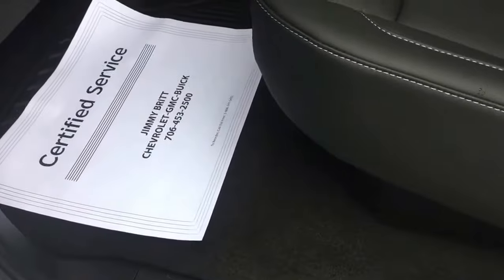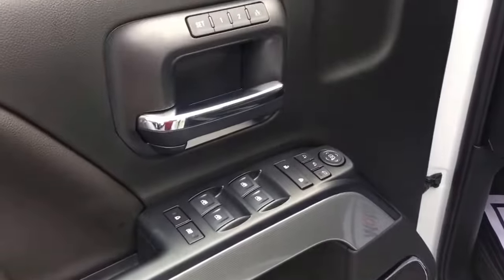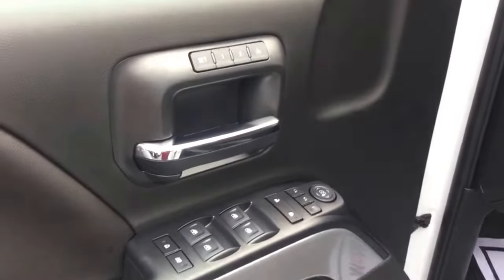Jet black interior with a 60-40 split and storage buckets underneath the seats. Six-way power adjustable seating, of course you've got your power windows, mirrors, and locks as well as your dual memory seat settings.